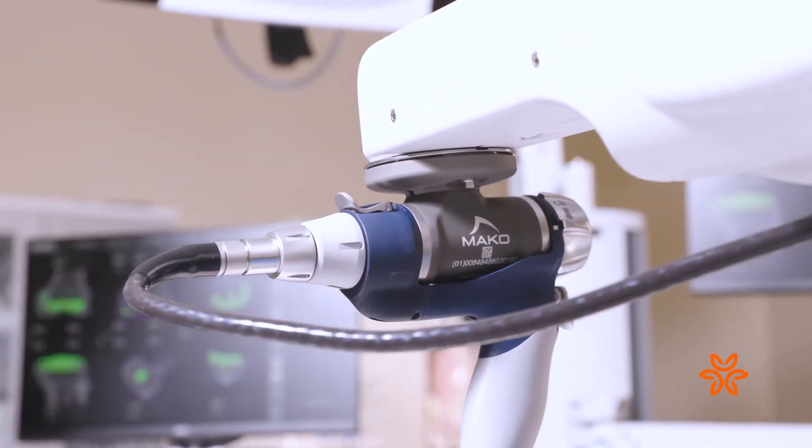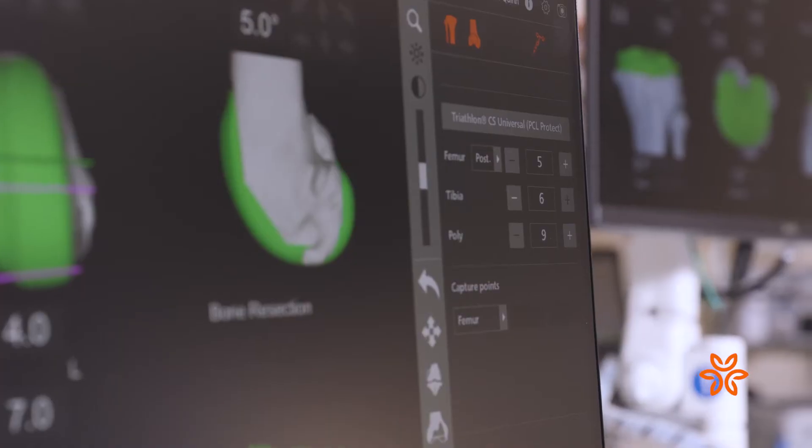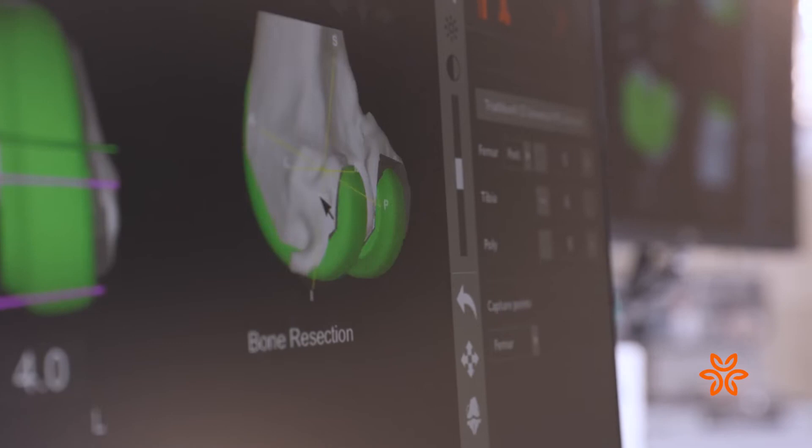The St. John's Orthopedic Center has also made advances that improve and personalize the patient's experience before and after surgery. When patients come here to St. John's, they're going to have access to an orthopedic nurse navigator.